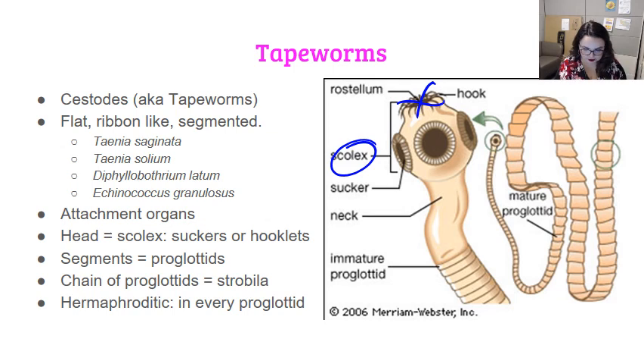The individual segments are still called proglottids, and they still get more mature the further we get toward the end of the tapeworm. It's still a hermaphroditic organism, and toward the end we've got a full uterus full of eggs in these more distal proglottids.